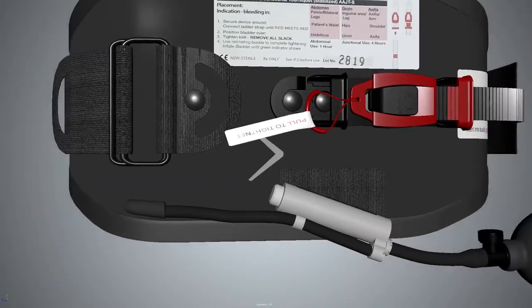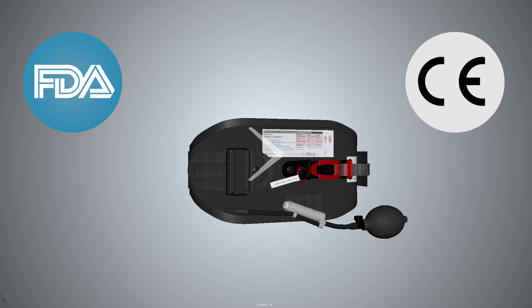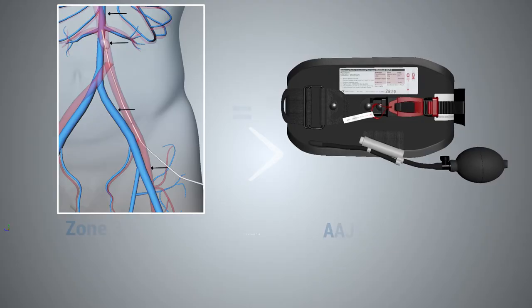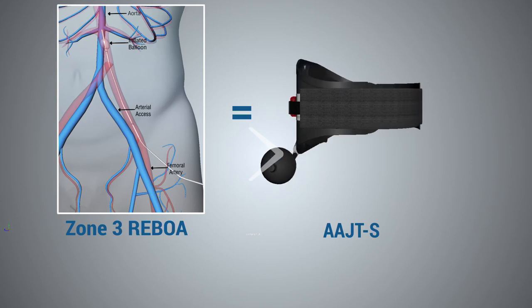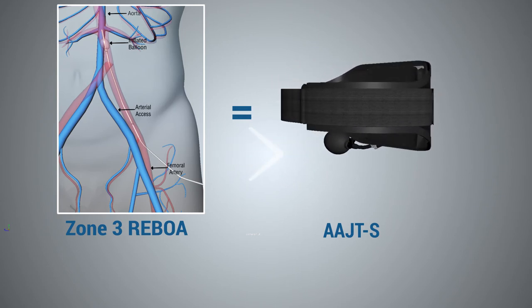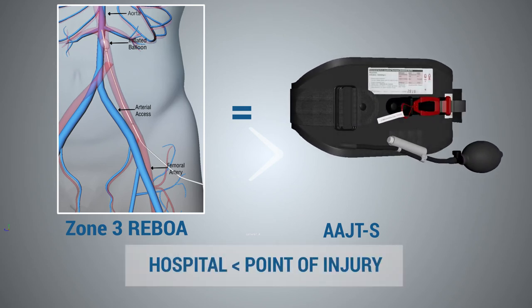The AAJTS has been cleared by the FDA and CE marked for junctional, abdominal, and pelvic fracture bleeding. We have over 50 peer-reviewed articles to prove its safety and effectiveness on the battlefield and in emergency trauma situations. Recent studies have also shown the device equivalent to Zone 3 REBOA without patient risk and extreme cost, while allowing life-saving intervention at the point of injury rather than at the hospital.